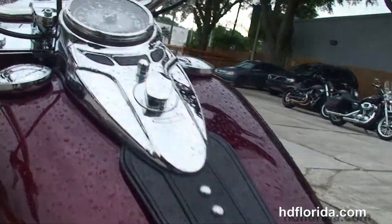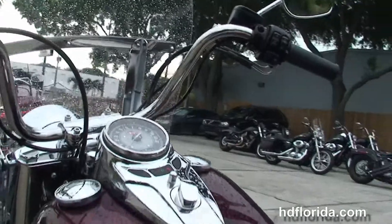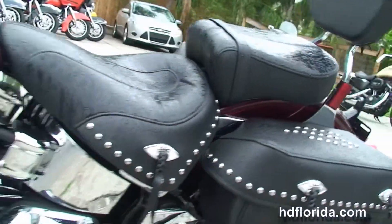Chrome Cat's Eye instrument cluster and leather tank trim with mini-8 bars. Out front we've got a full-size detachable windshield and the classic chrome ball headlamp and chrome passing lamps.